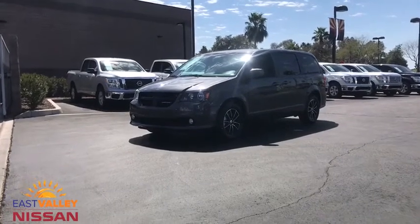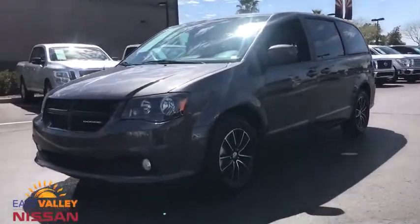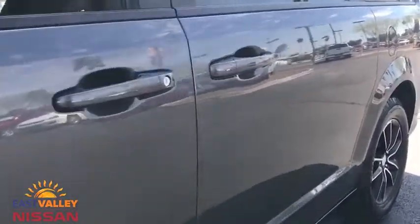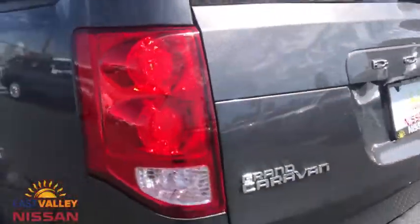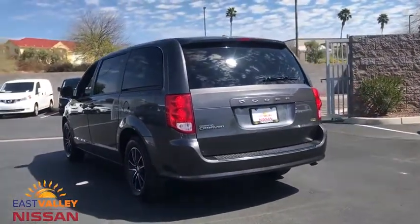The 2018 Dodge Grand Caravan received the government's highest front and side crash rating of five stars. Its vast interior is widely praised, with an innovative seating arrangement, versatile cargo storage, and enough entertainment features to keep the kids entertained on road trips.